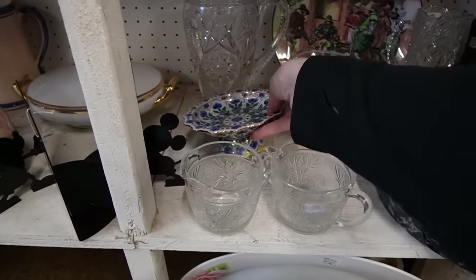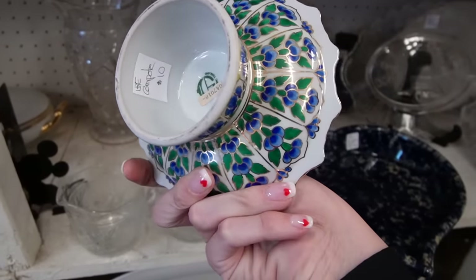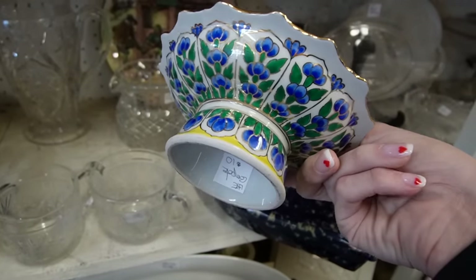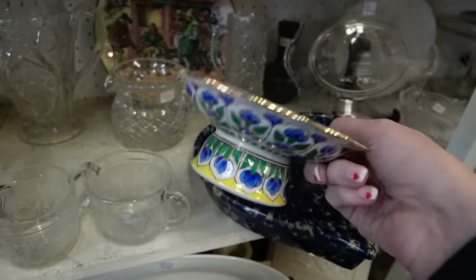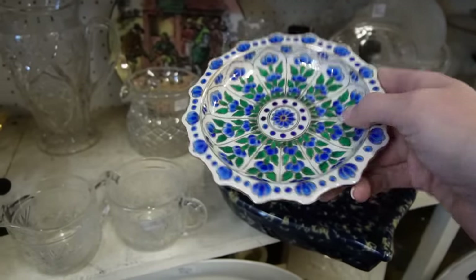This down here is absolutely beautiful. What is this? Made in Thailand, $10. I love the colors and the tulips — I'm assuming those are tulips. Only $10 for that — I think we'll buy that.